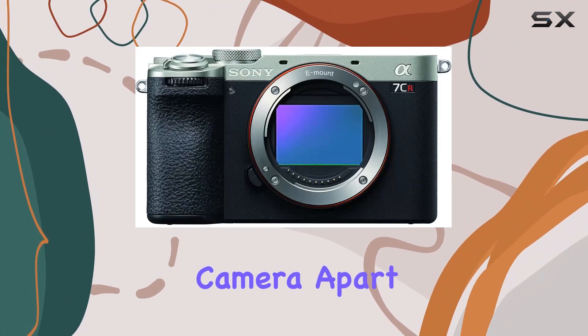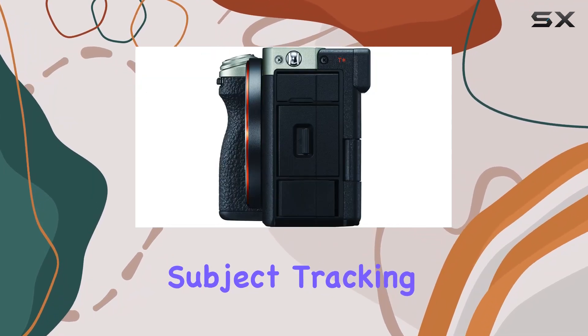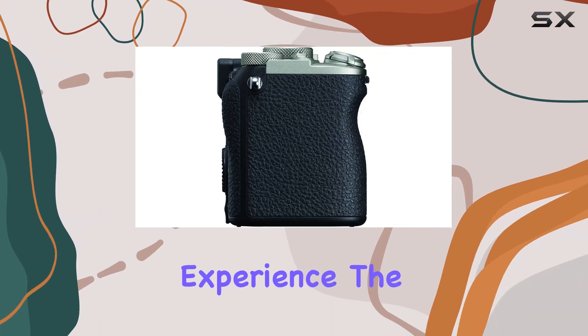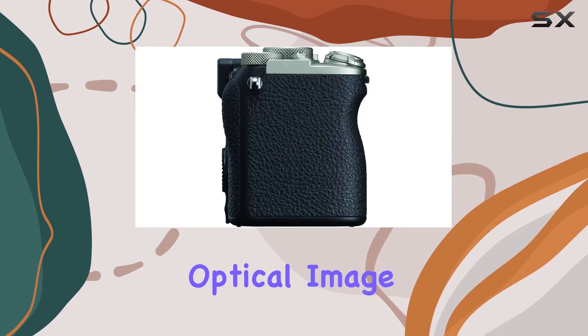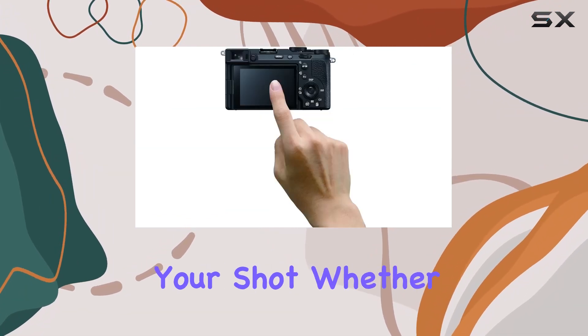What sets this camera apart is its dedicated AI processor and real-time recognition, providing accurate subject tracking that's bound to elevate your photography and videography experience. The advanced 5-axis optical image stabilization with up to 7 steps of compensation ensures that shaky hands won't hinder your shot.